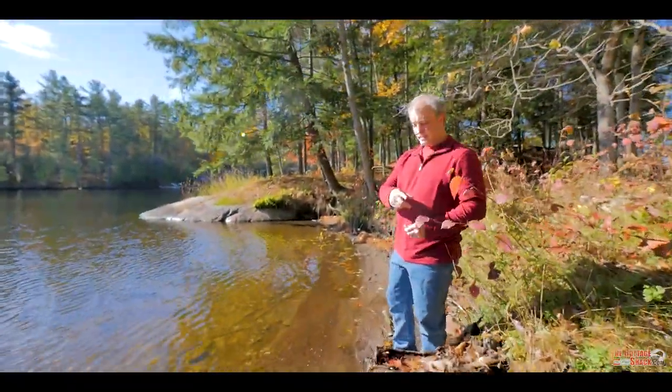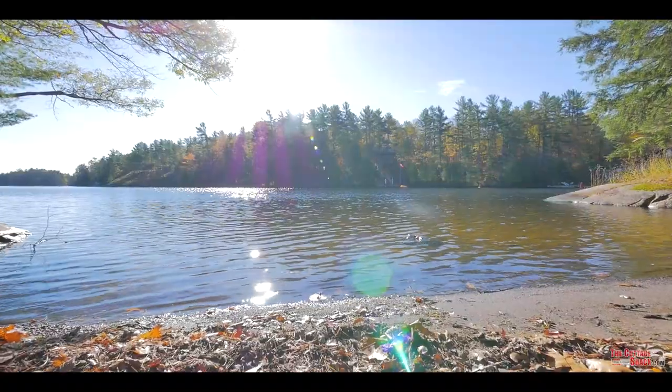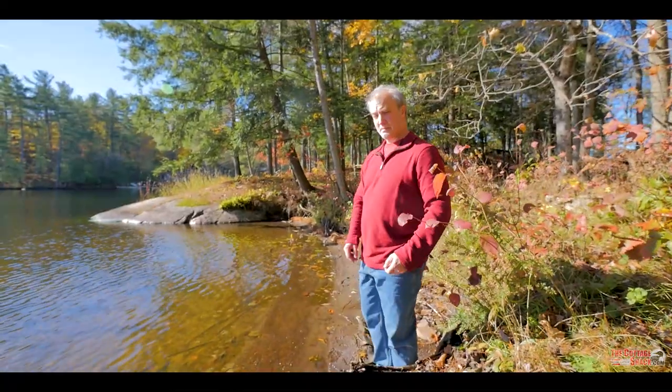Here we are on the beach. You can see that it's level — great kid-friendly entry. It's all sandy and it'll walk out fairly shallow out here. It's almost the point, so it's a great spot for kids.